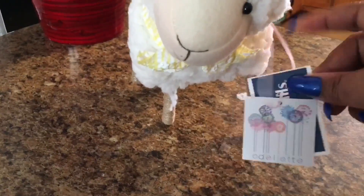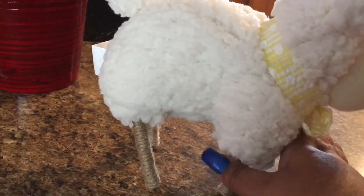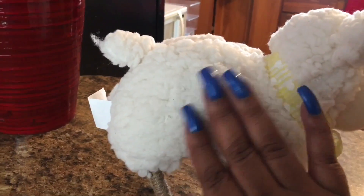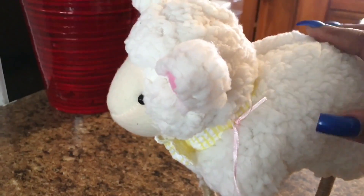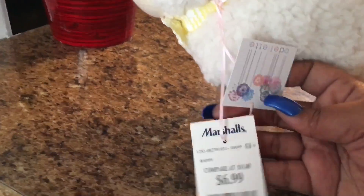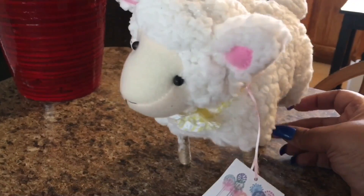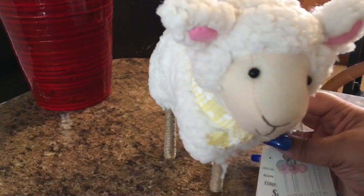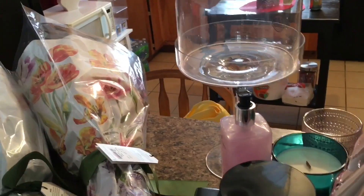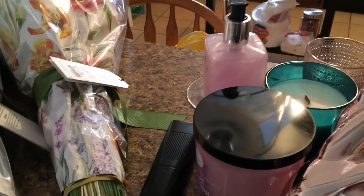Last but not least, look at this beautiful little lamb that I actually picked up next door at Marshall's. She is so adorable, fluffy, and pretty. I have this beautiful idea — I am going to bling out her legs, her ears, and her collar. She was $6.99, and I cannot wait to share that DIY with you guys in another video.